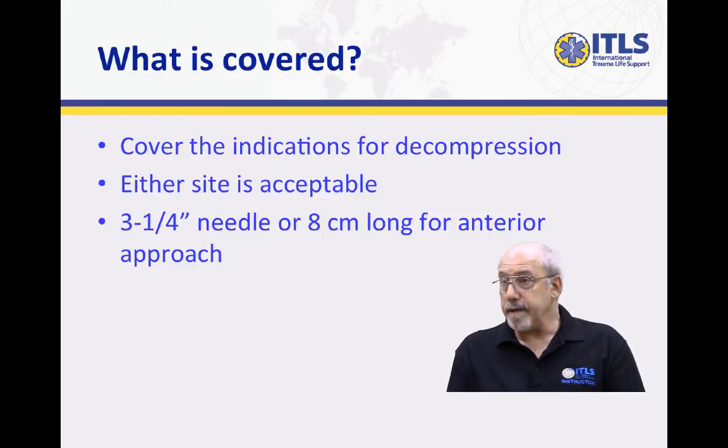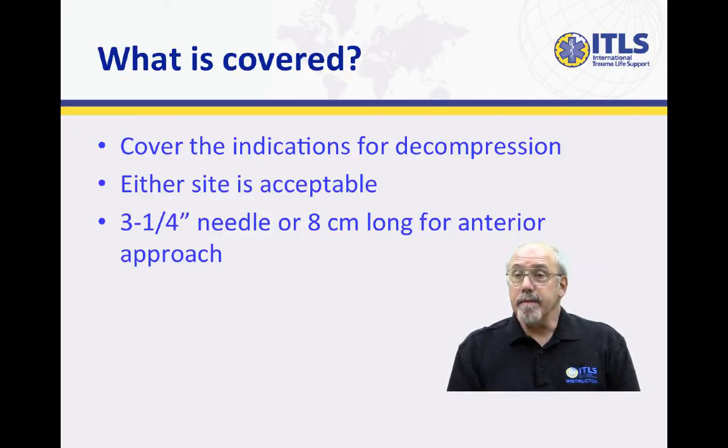There are, again, trade-offs. The challenge with the anterior approach is not having a long enough needle, and we recommend that you use a catheter that is either three and a quarter inches long or at least eight centimeters in length to assure that it's long enough to enter into the pleural space and decompress the tension pneumothorax.